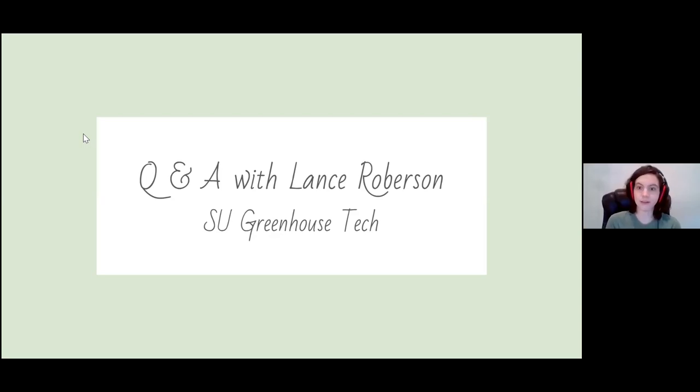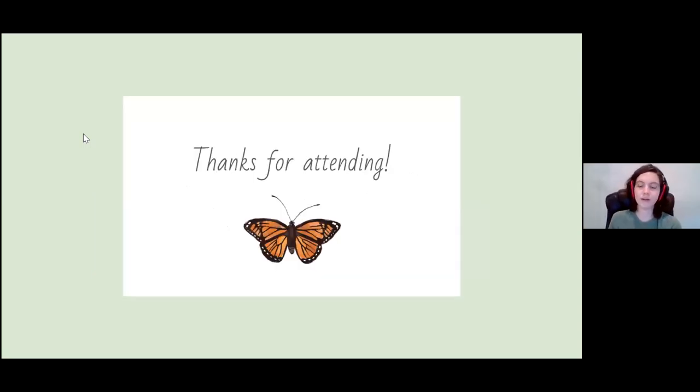I think that finishes us out. Thank you again, Lance, for taking the time to join us on this webinar. To anyone watching, I would enthusiastically recommend every other webinar that the SU Eco Reps have done. Thank you so much for attending, thank you for your questions and your attention — go have some fun with plants sometime.